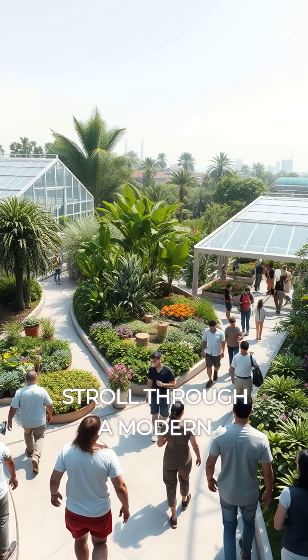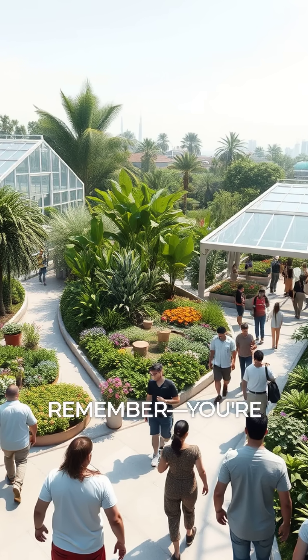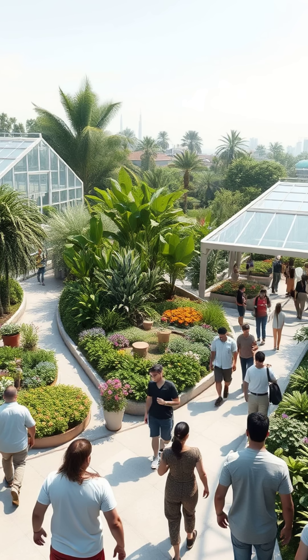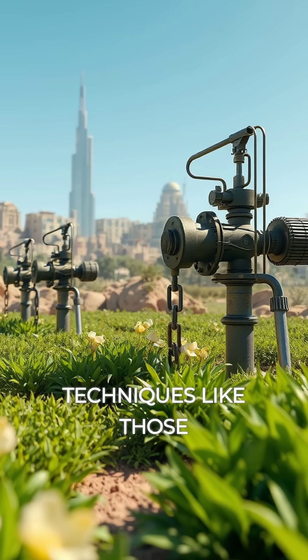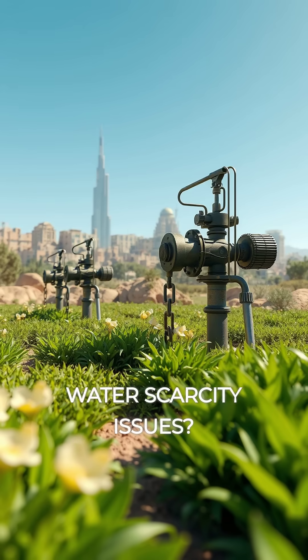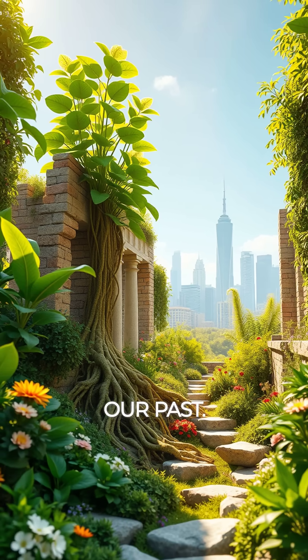So next time you stroll through a modern botanical garden or urban farm, remember you're walking through centuries of innovation and cultural exchange. Here's a question to ponder: could ancient garden techniques like those chain pumps be adapted to help solve modern water scarcity issues? Gardens might just hold the key to our future, rooted deep in our past.